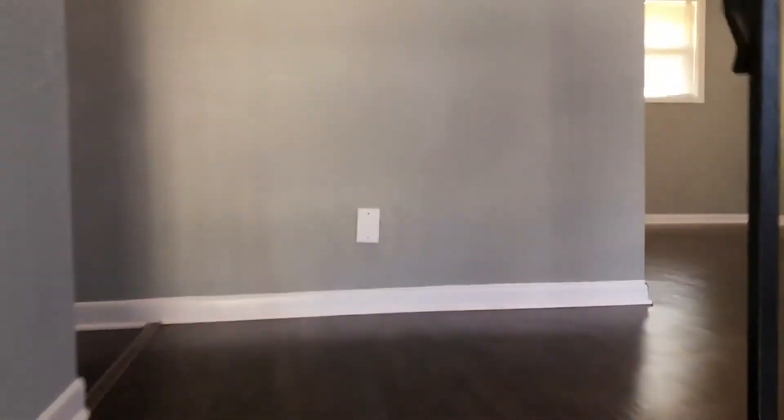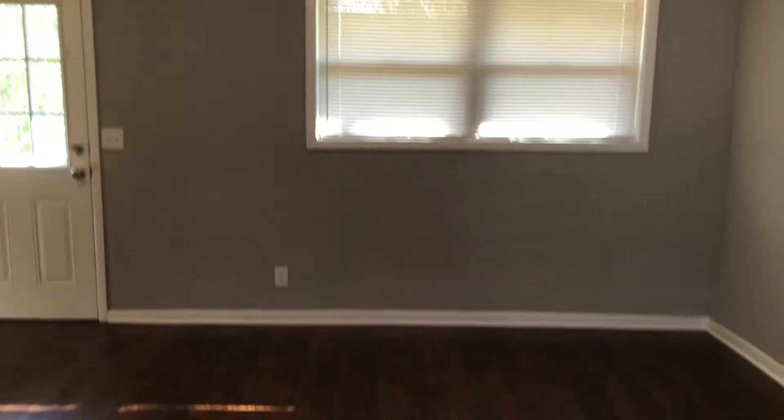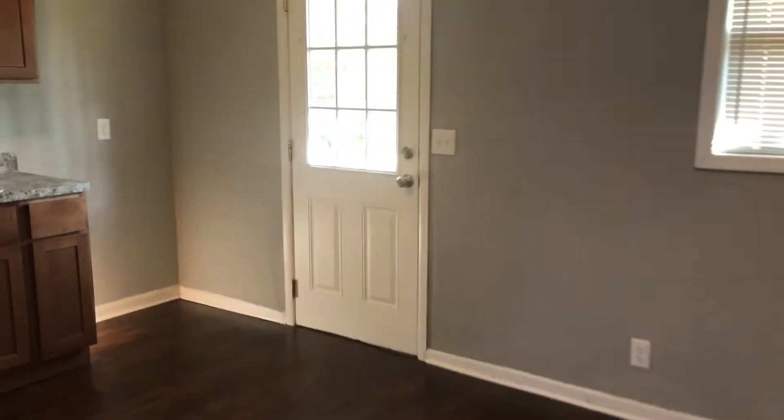As you first enter the home and we go upstairs, we come to your living room. We have installed new vinyl plank flooring throughout the home. Beyond your living room is your dining area as well as your kitchen.